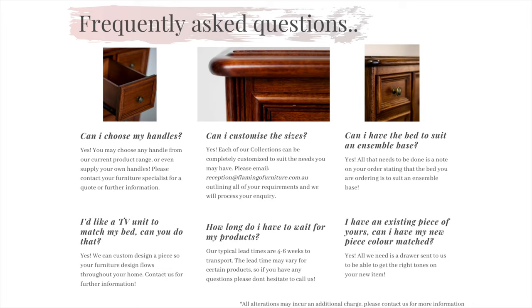For some of our core ranges and standard ranges the lead time may be six to eight weeks to carrier. If you do have any questions about lead times on a specific product, please don't hesitate to call our lovely office team to enquire.